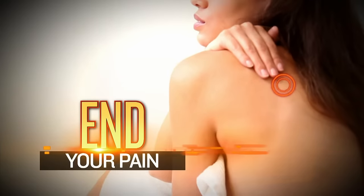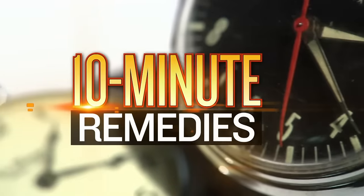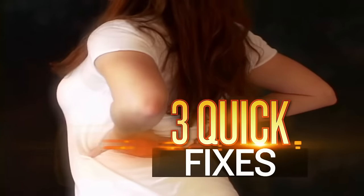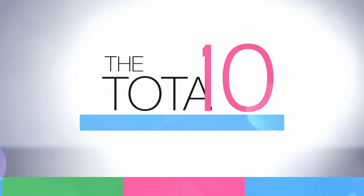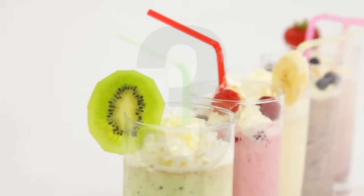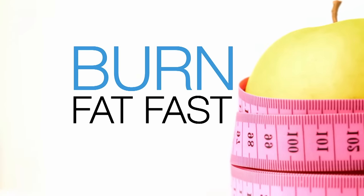Ease your aches and your pain. Today on Dr. Oz: 10-minute remedies for back pain — pain-free in 10 minutes with three quick fixes for relief. Plus, the Total 10 Rapid Weight Loss Plan is reinventing breakfast with three new smoothies that boost your metabolism and help burn fat fast. Coming up next on Dr. Oz.